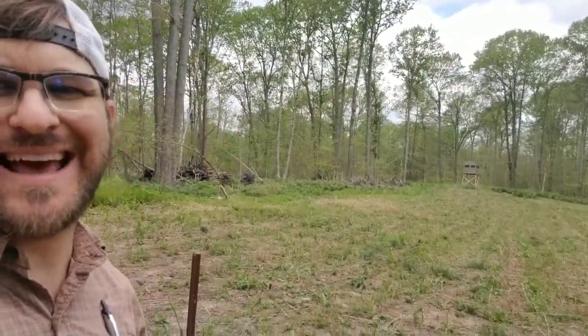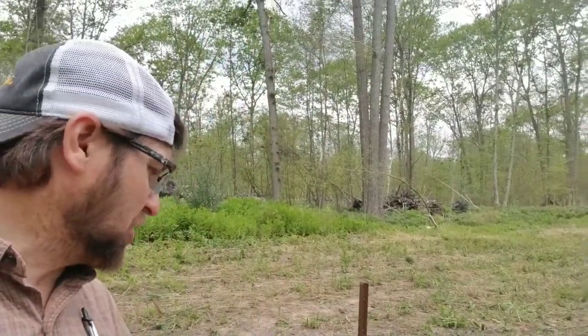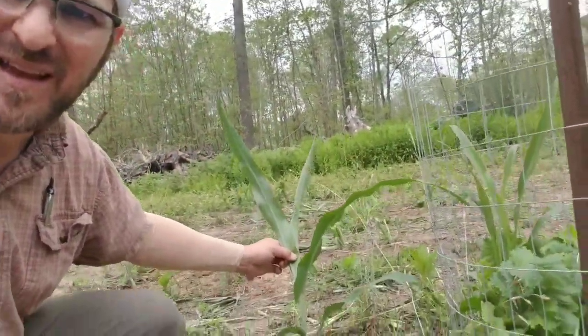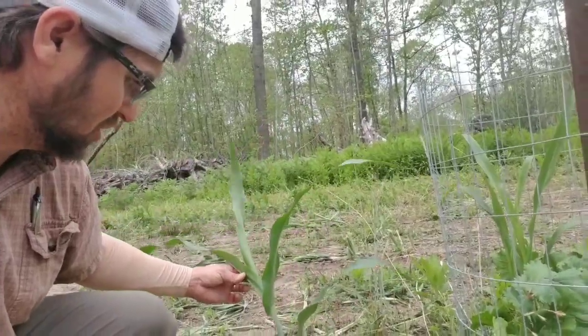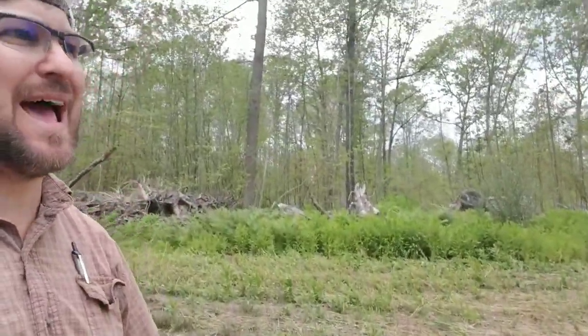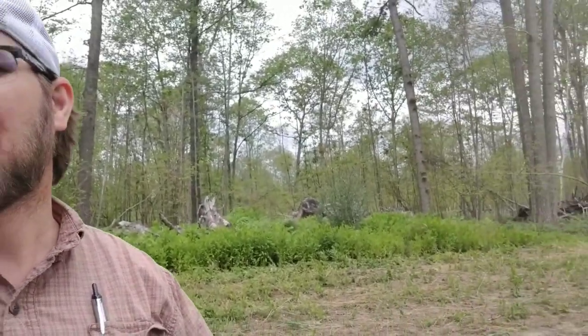The buckwheat seed must have had some sorghum in it, because this corn-looking stuff is sorghum. That happens at elevators — when they're sifting through buckwheat and sorghum and all these different seeds, sometimes they get mixed in. I think that's what happened here.